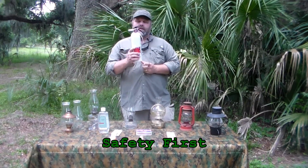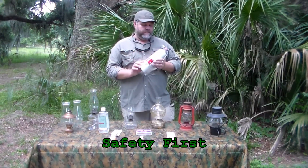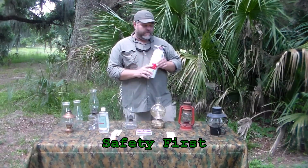Not the time to be looking for the extinguisher. Set it out ahead of time, have it ready to go right there when you need it. This is just as important as everything else on this table — more so. If you're going to run these things, you need to have it.